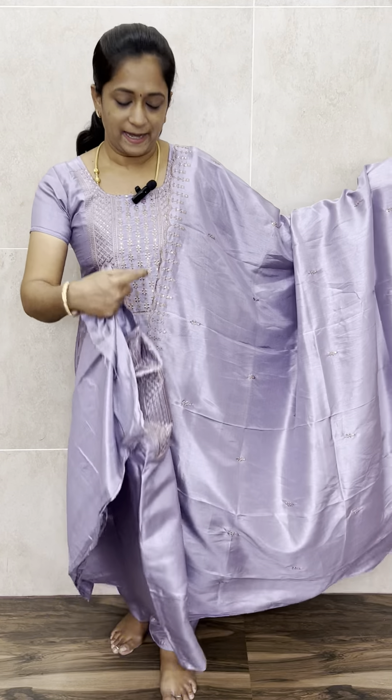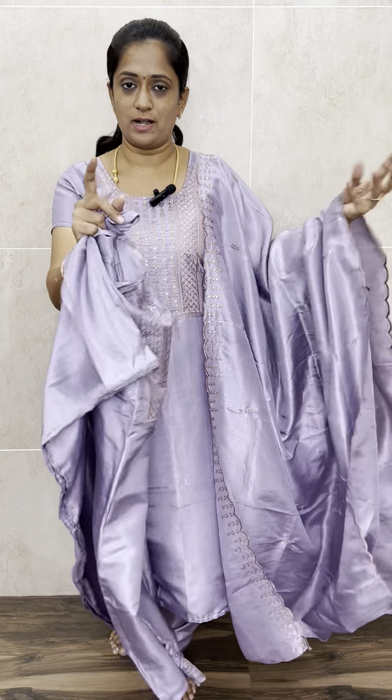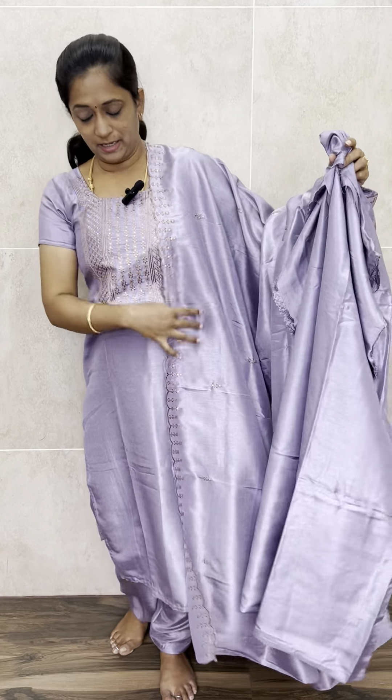With this you will be getting a beautiful soft silk dupatta — very lengthy. On the end side you will be getting a border of embroidery, and on one side a broader embroidery work, with soft embroidery in between — complete copper thread, not zari. You will also be getting a same-colour silk bottom.